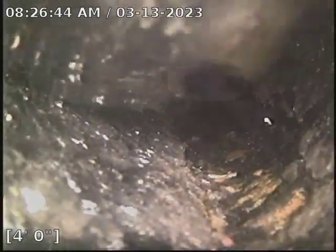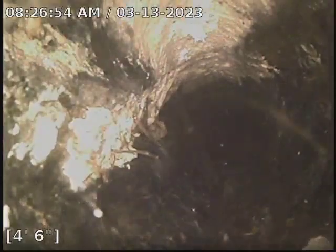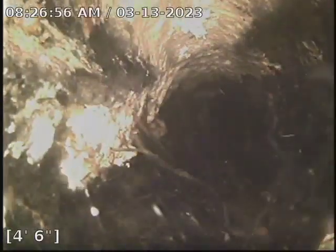We can only get our camera about 5 foot before we can't go any further. If you look closely, it does look like this pipe is broken. We got some rock debris, roots growing out of the ground. I'm almost certain this is all dirt.